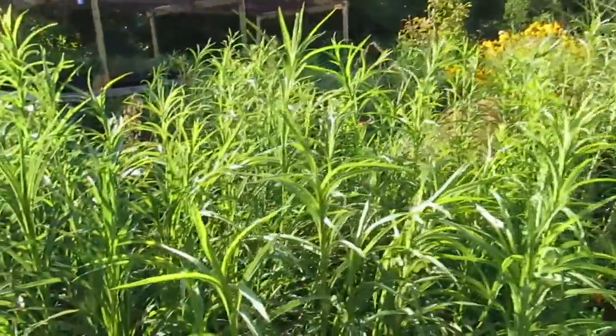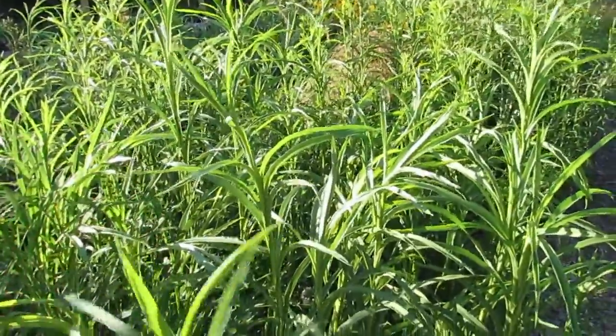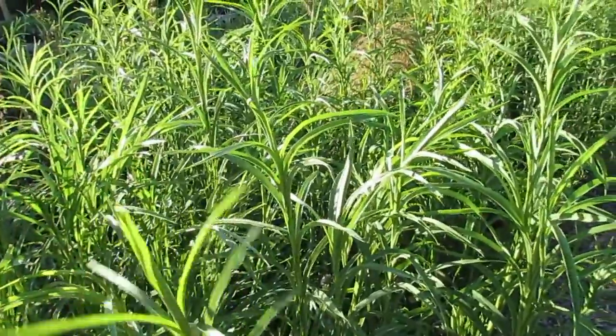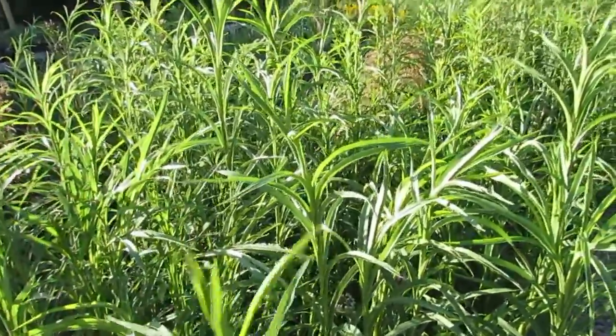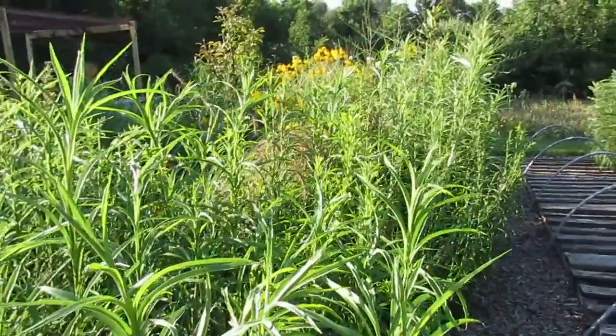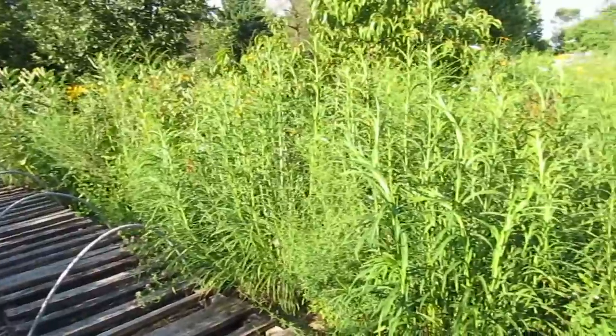These real tall plants — actually they're not real tall, they're about my waist — these are Riddles goldenrod and they have yet to bloom. They'll bloom in August, September, even October, and they are just this beautiful yellow goldenrod that the birds and the insects just adore.